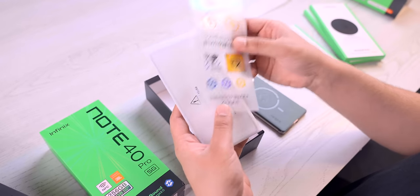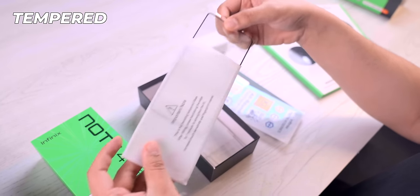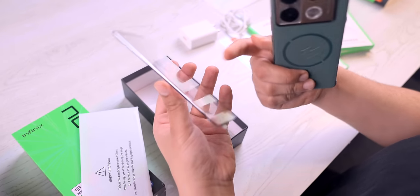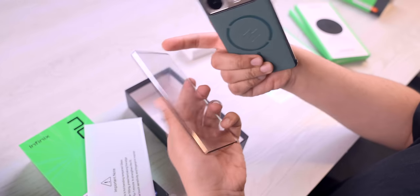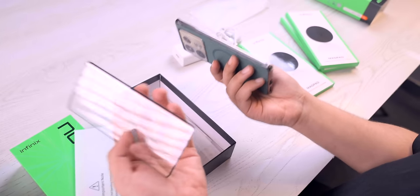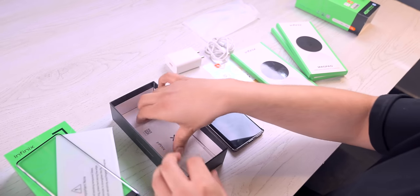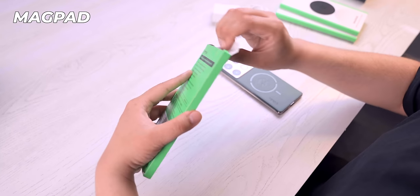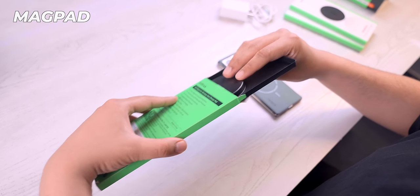No one expects this is tempered glass — I can see it now. But this is a curved display phone. Because it has a curved display, the tempered glass is also curved. It was a bit surprising. I think it's impressive how many things are put in the box. Over there is documentation and other stuff. The MagPad is open and we can see exactly how it works.